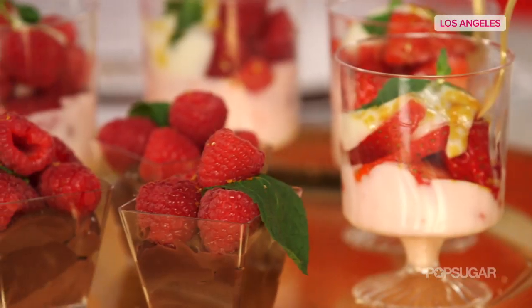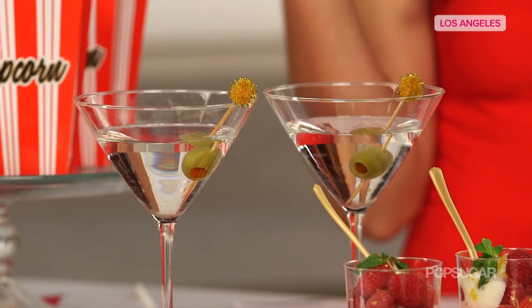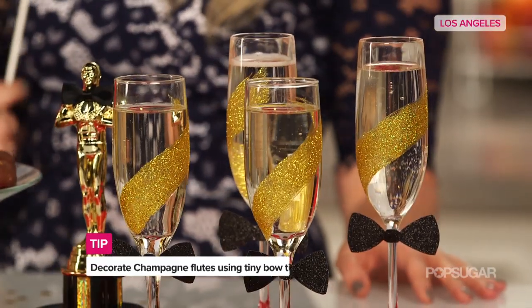Fruit parfaits are a really nice option to coincide with the cocktails. There are dirty martinis — and these champagne cocktails are served in champagne flutes decorated with a little bit of gold glitter and little bow ties.